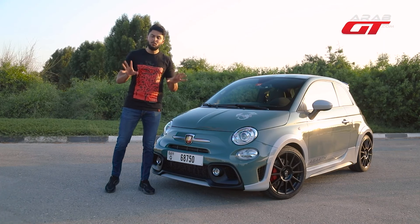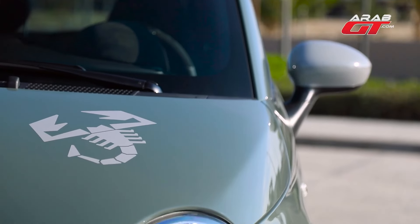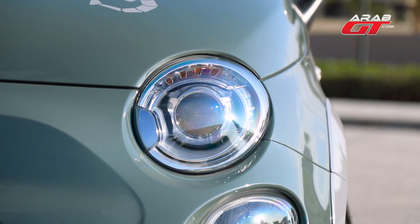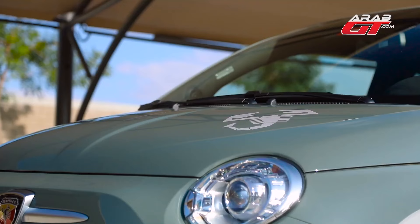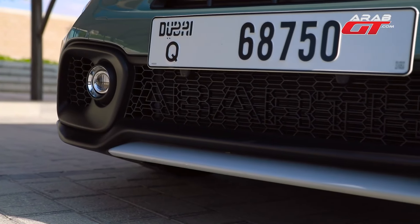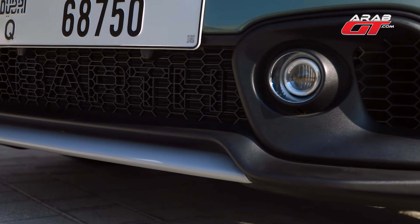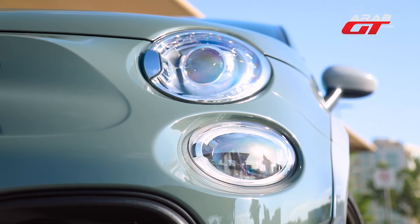Brace yourselves for the unexpected symphony emanating from this compact marvel adorned with the scorpion emblem. The Fiat 695 Abarth is akin to a small scorpion with a colossal impact. As we approach the car from the front, feast your eyes on this exclusive edition, notably distinguished by its captivating Monza green hue. Take note of the modified cooling apertures in today's showcased Fiat 695 Abarth.